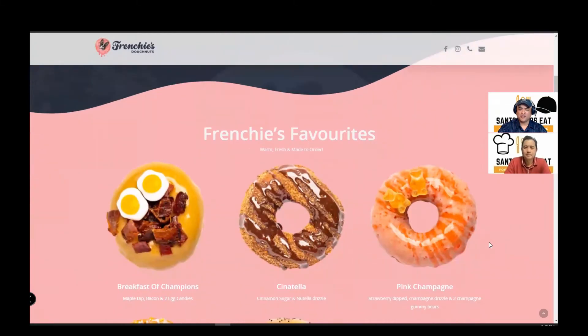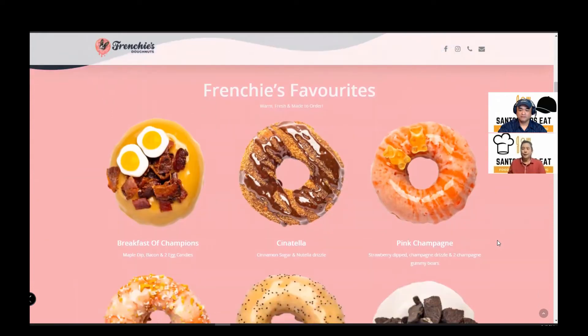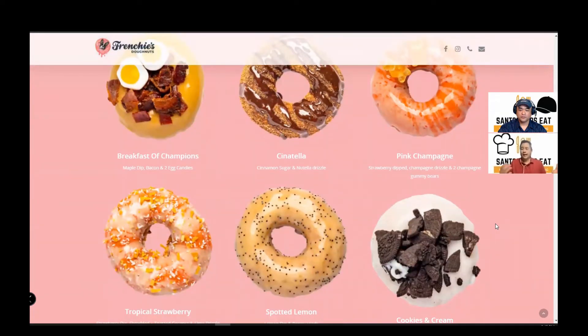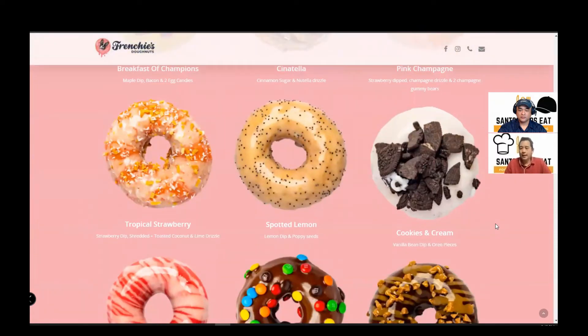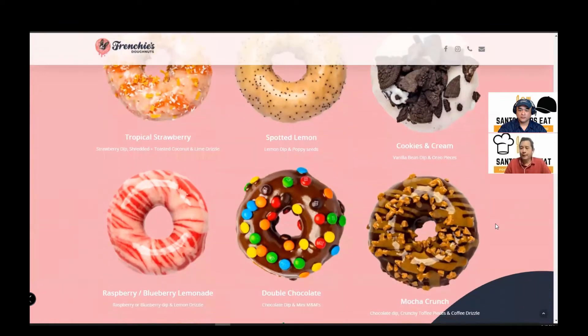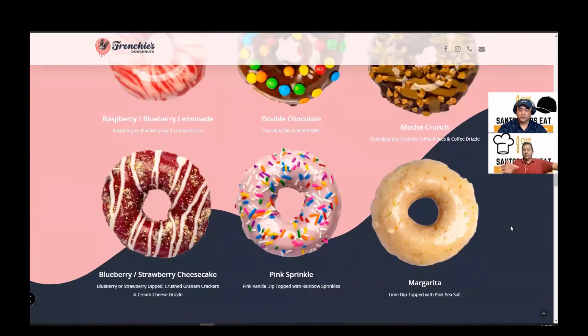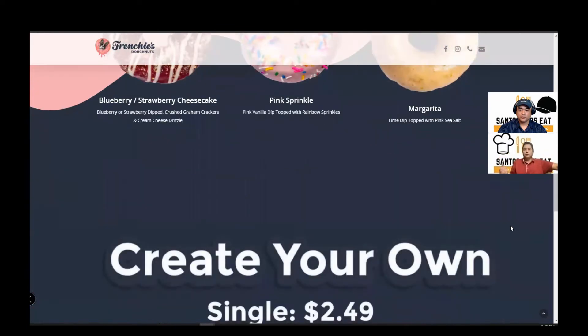There's nothing pre-made except for the donut itself. That is correct. So we thought they would have their Frenchie's favorites set aside so you could just grab a box of six or whatever. But they make all their donuts in front of you. The donuts are ready — I'm not too sure how often they make the base donuts. Maybe they make 24 ahead of time and keep them in a warmer.